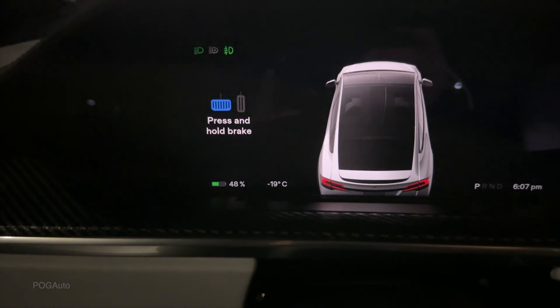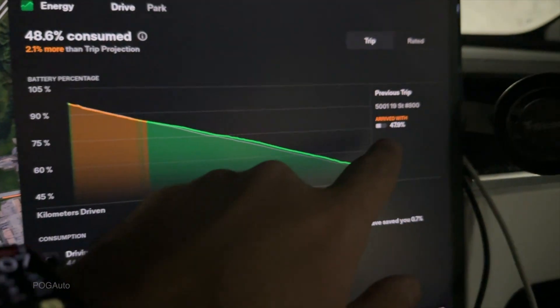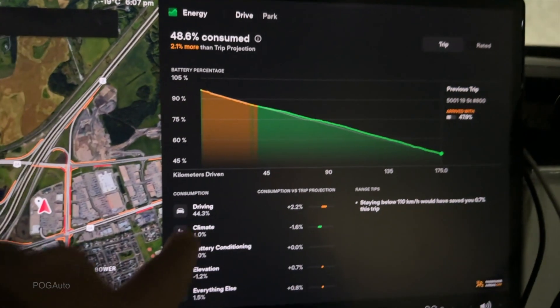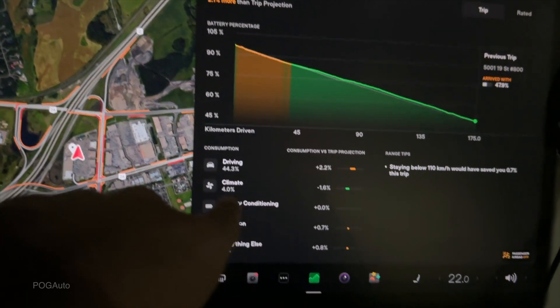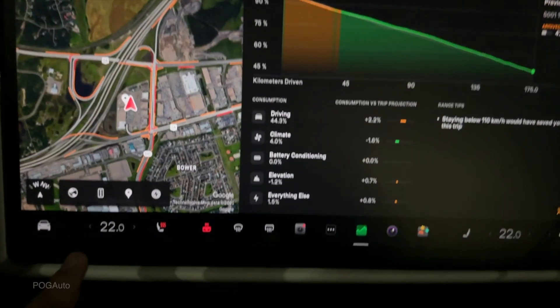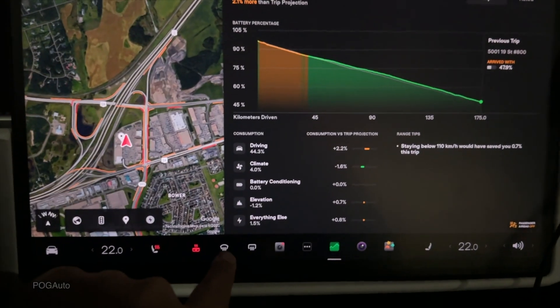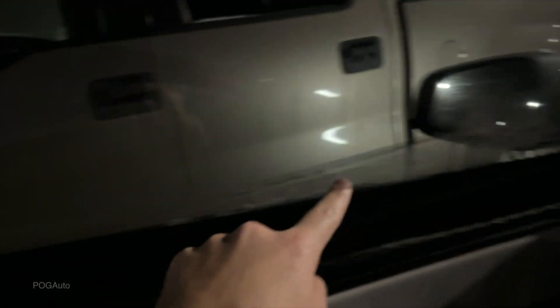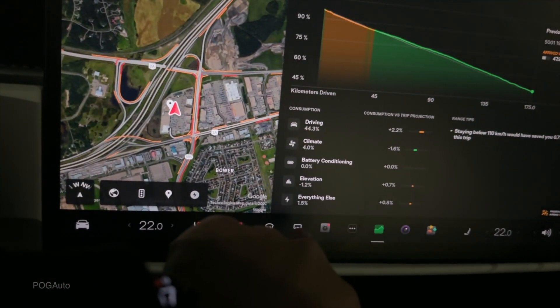We just arrived at Best Buy with 48 percent battery. Looking at the results: we arrived with 47.9 percent, used 44.3 percent for driving and 4 percent on climate. I did have to increase the cabin temperature to about 22 degrees — it got a bit cold around this area. I was also using quite a bit of the defroster on the way here because the windows were getting all frozen up, as you can see it's starting to do now as well, but much better now. I used the front defroster; the rear one I either didn't use or used just a little bit.